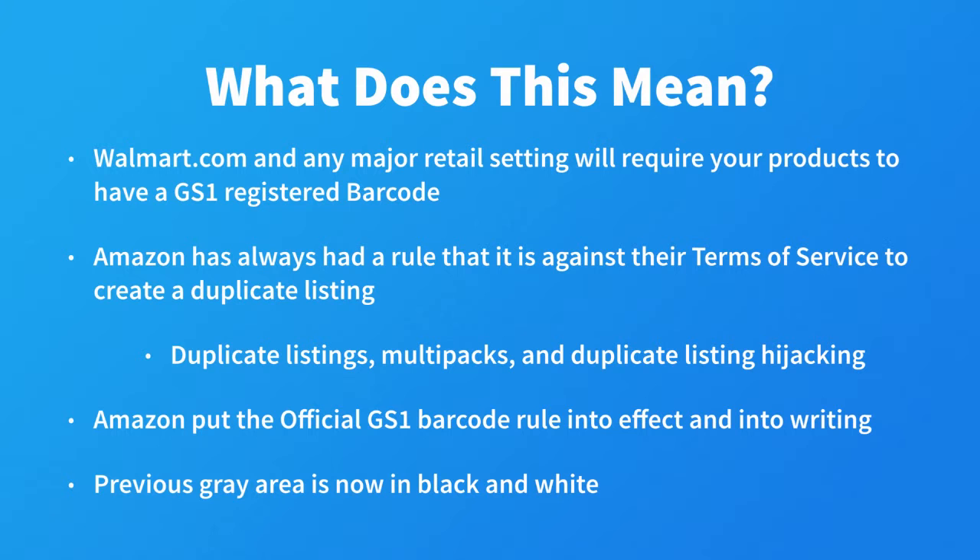It would tell you that your product already existed on Amazon and tell you to use that listing. Therefore, these sellers were buying cheap, non-company registered UPCs and would create a new listing to get around the snag in their plans.